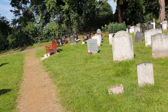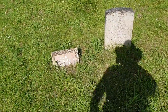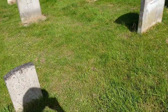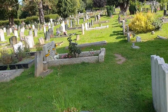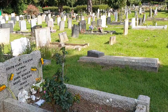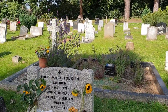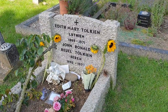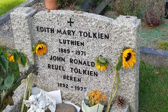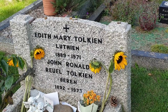And here we go — we've got the next one. The pines, that way. You get these signs from the front of the cemetery all the way to the other end. We've got Edith Mary Tolkien, John Ronald Raul Tolkien, Luthien and Beren, which are characters in his books.